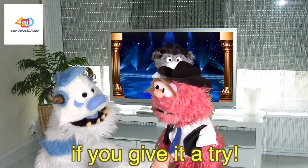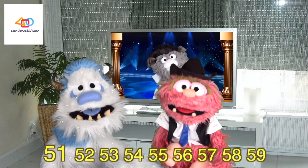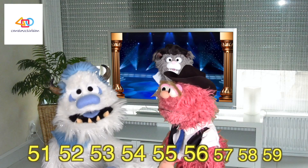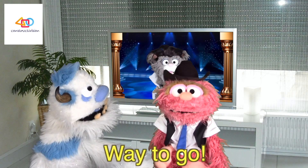It's so easy if you give it a try. Next is 50. 51, 52, 53, 54, 55, 56, 57, 58, 59. Way to go.